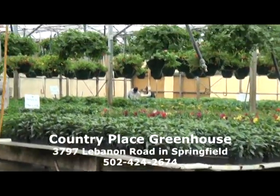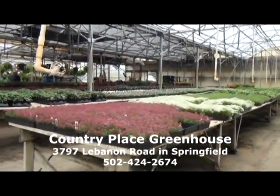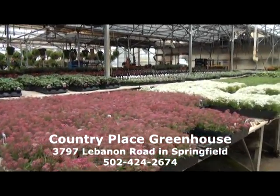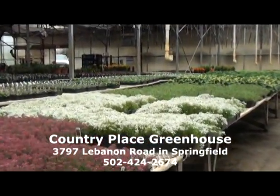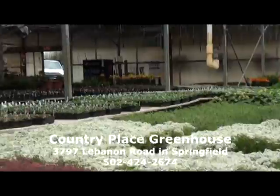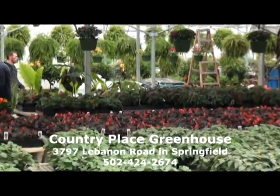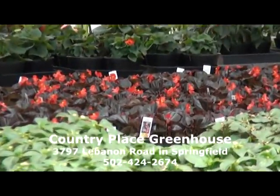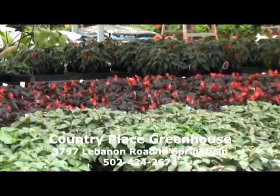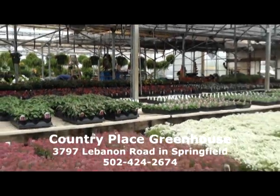We have marigolds and alyssum. Alyssum is a great plant that does really well once you get it outside the greenhouse, though it can be a little problematic if we keep it too long inside. We also have portulaca, salvia, and coleus at the far end of the table. Begonias are always a good plant — the dark leaf begonia grows in full sun, while the green leaf variety prefers more shade. We also have double impatiens and regular impatiens. So we have a great selection and we're ready to go whenever you are.